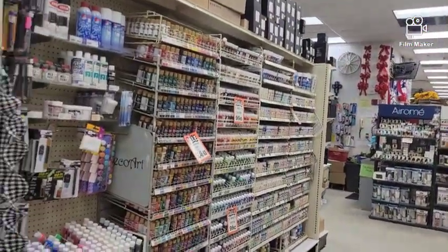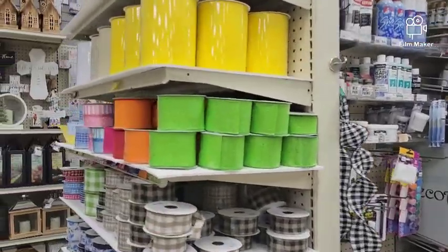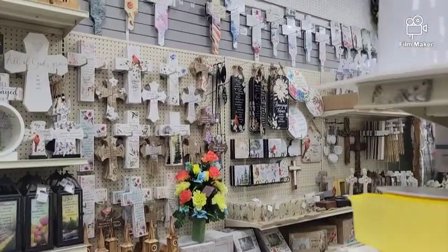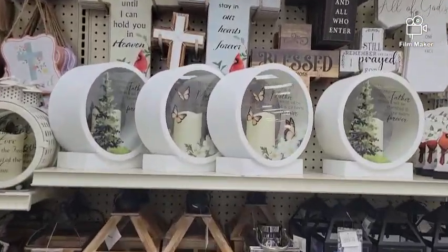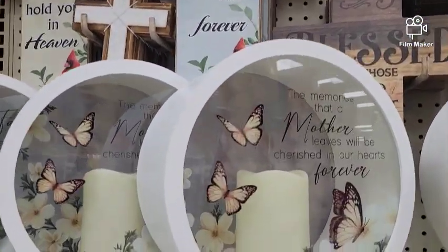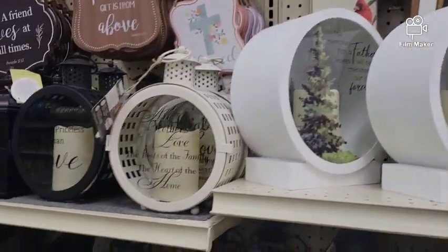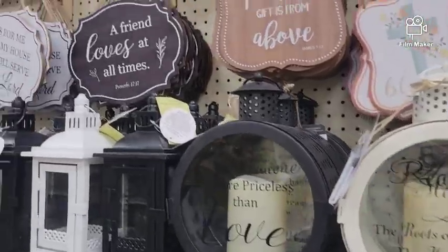They've got paint. It's like a Michaels or a Hobby Lobby because they do carry other items like decor. This is so cute. Oh, that's precious.